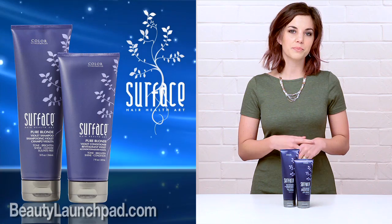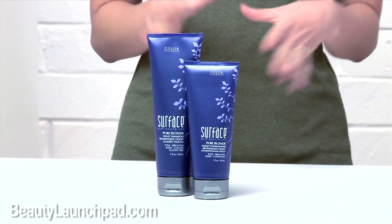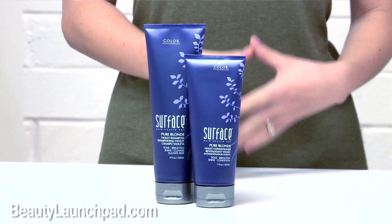So at-home maintenance is really important for that, and this duo is really great. It's got a super fruit combination that refreshes, replenishes, and brightens your client's blonde. So this is a great post-color treatment or a great at-home service.